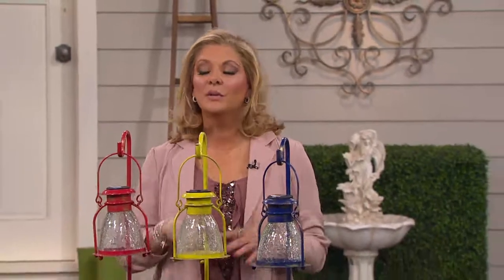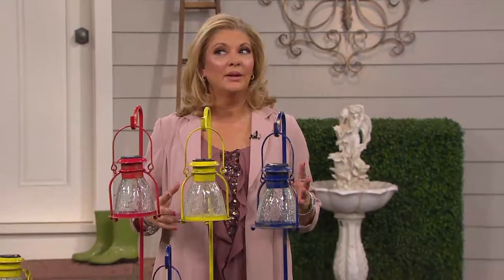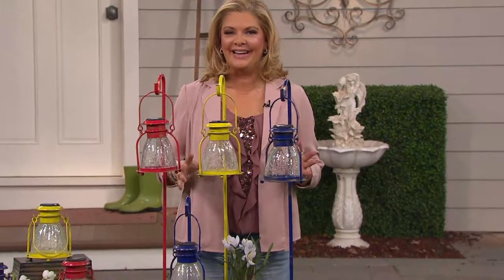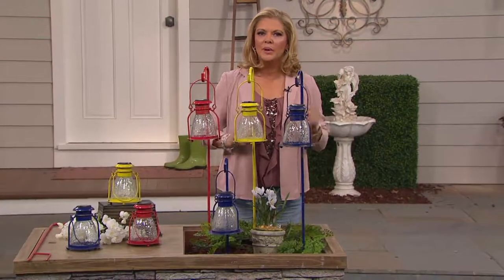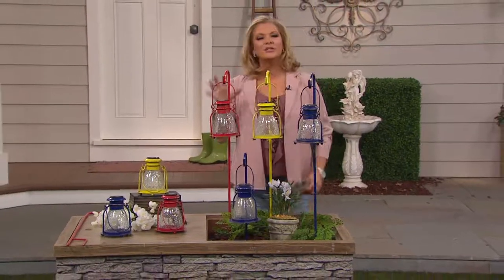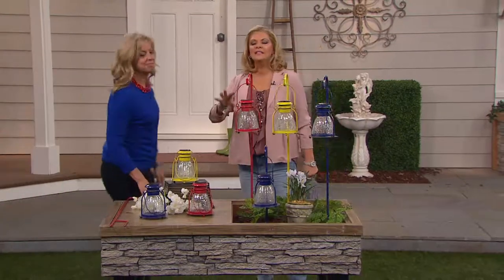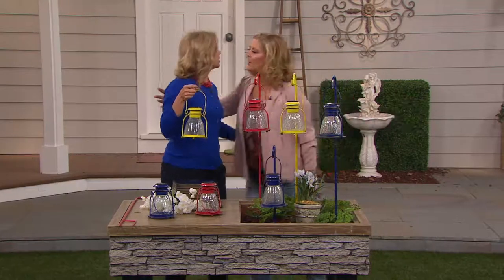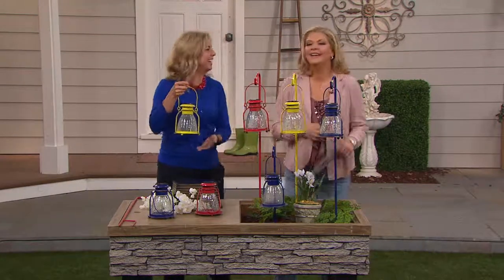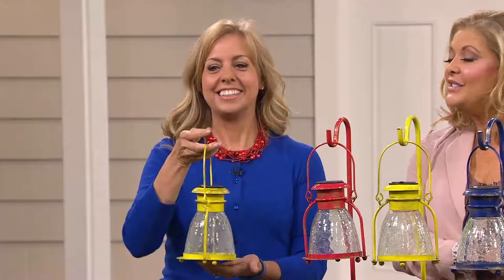Pat is standing by out in the warehouse in our garden set. We're done with gardening season, but now we're into clearance gardening. Michelle Stretch, come on out — she has brought us the perfect little accents for decorating the outdoors. Now that we're winding down with our gardens, a lot of us are looking to add these great pieces.